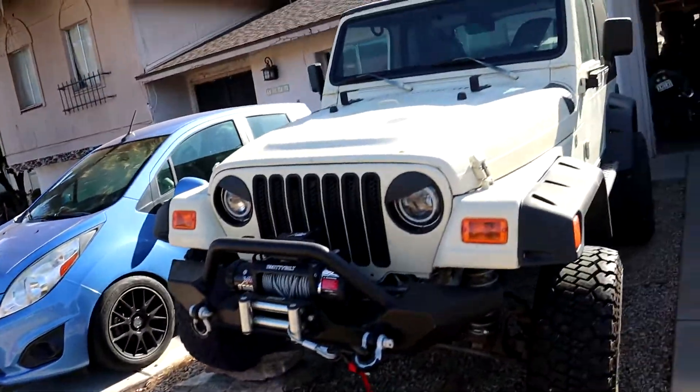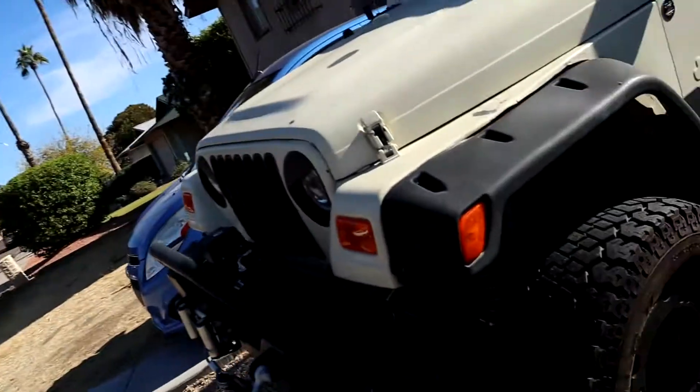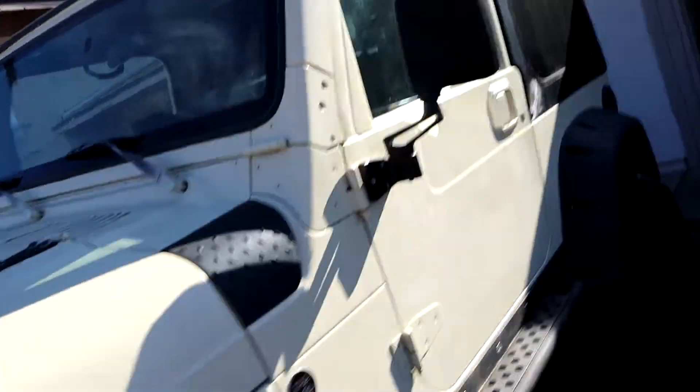Next up is my Jeep Wrangler TJ. This year so much work went into this car — it got all new suspension with Curry Johnny joints, I got a hard top for it, new mirrors, new bumper, and a new winch. This car had more work put into it than any other car I've owned, just because it was hardly running when I first got it. I actually drove eight hours one way to pick it up, then eight hours back. The thing about this Jeep is it's a dedicated off-roader — it doesn't cruise on the freeway that nicely, but it does everything I need when I go off-roading. It'll take me anywhere.